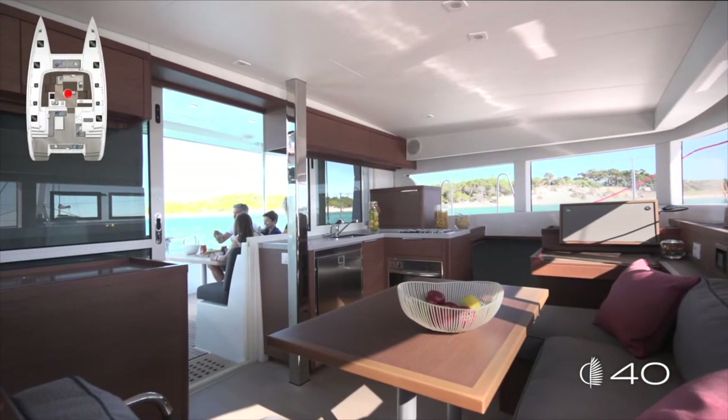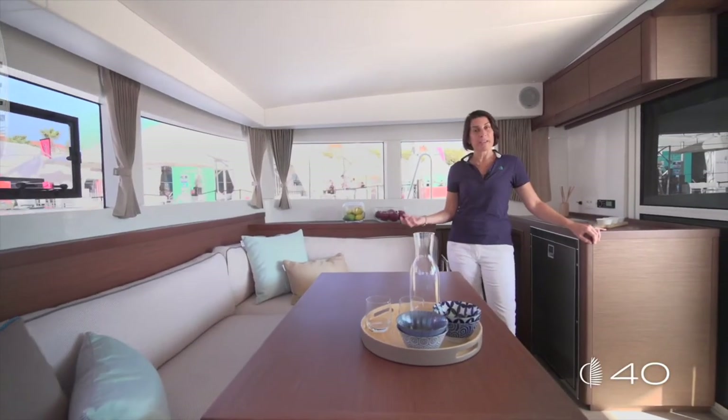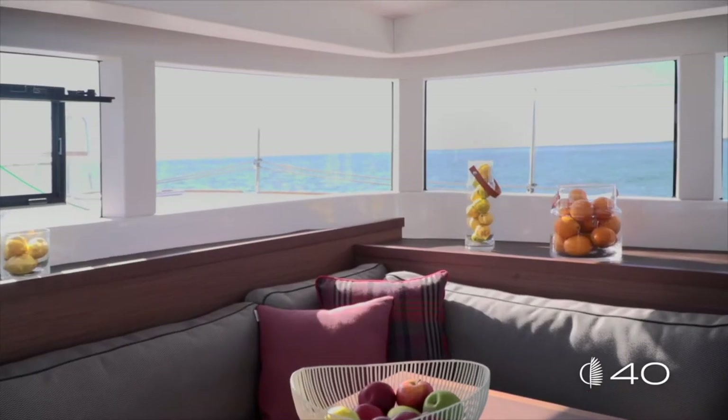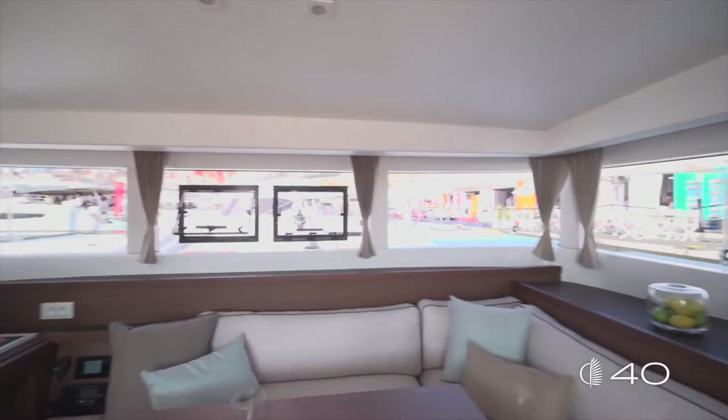A large entrance ensures the communication between the cockpit and the saloon. The volume in the saloon is well balanced into three areas: the dining area, the chart table area, and the galley. The vertical windows are the Lagoon signature — they ensure a 360-degree view in this great saloon.